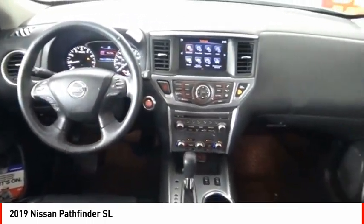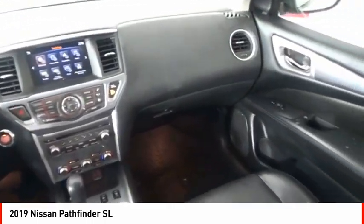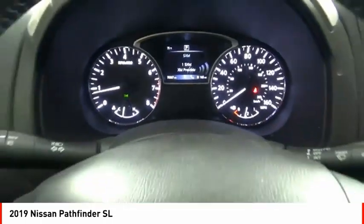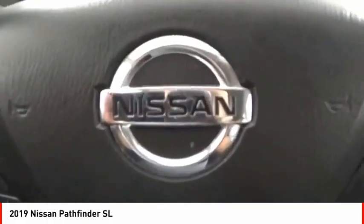Voice-activated navigation system, heated steering wheel, electronic messaging assistance with read function. Is love at first sight really possible? Let us know when you stop in.